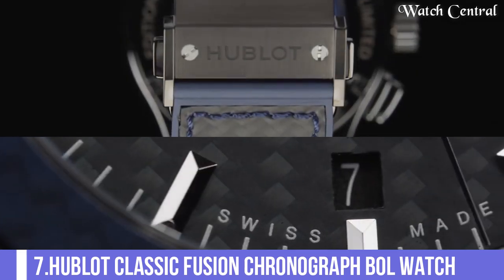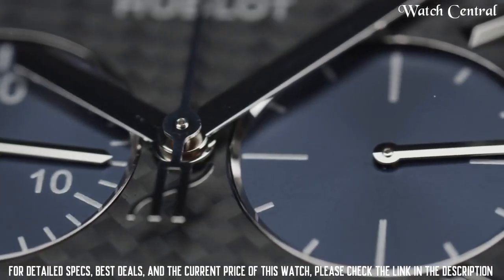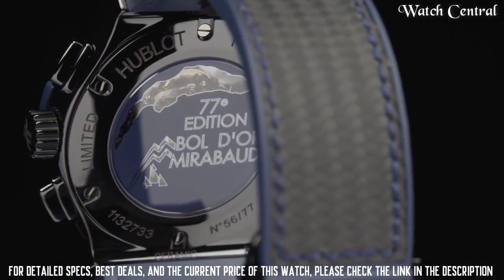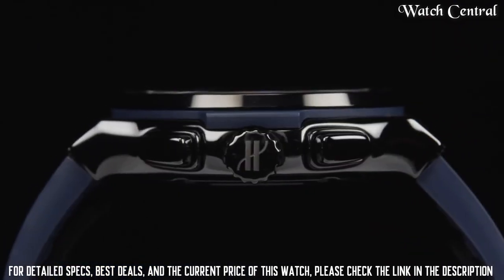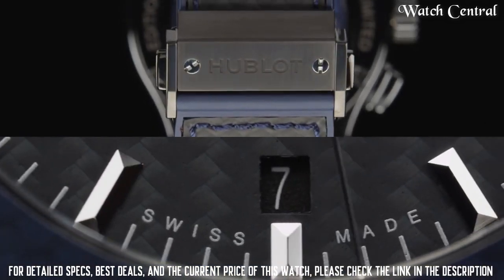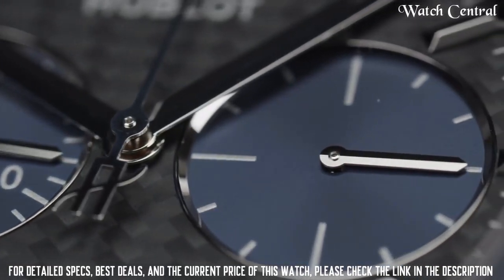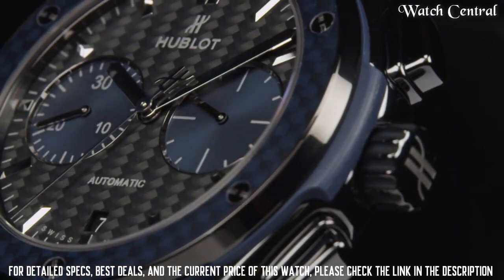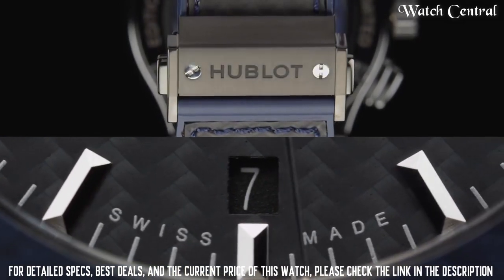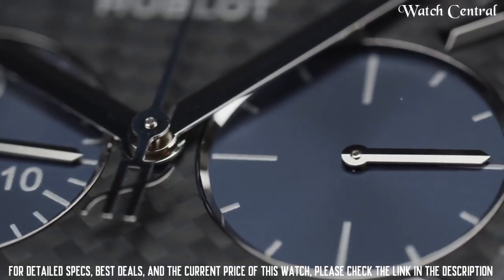Number 7: Hublot Classic Fusion Chronograph Bol Watch. The watch features a case with a 45 mm diameter made of either titanium or 18 carat king gold, with a bezel made of the same materials. The watch has a black dial with applied hour markers and hands with luminescent coating. It is powered by an automatic chronograph movement, meaning it has the ability to measure elapsed time and split time, and has a power reserve of around 72 hours.